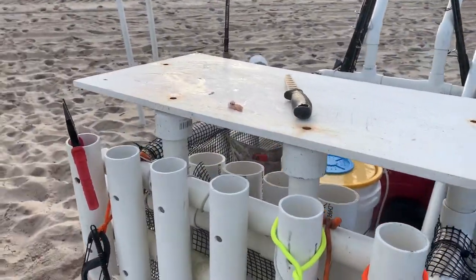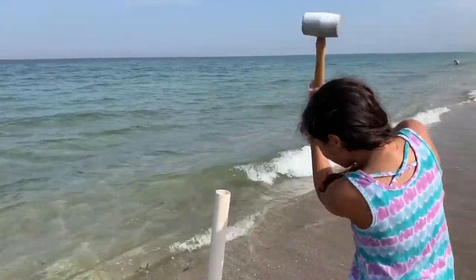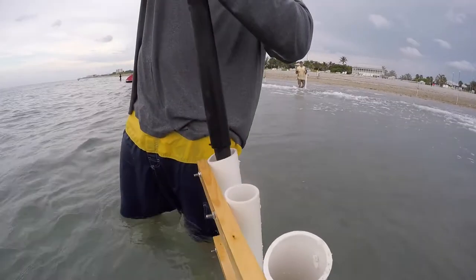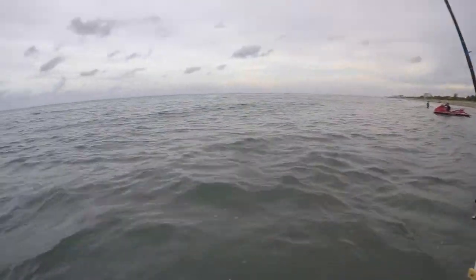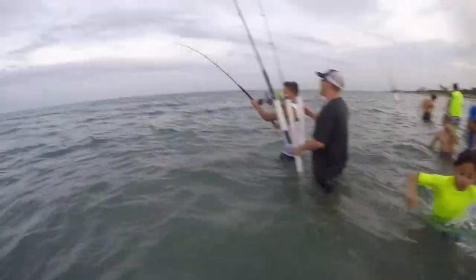We like to use sand spikes — big pieces of PVC with the edges cut off that you hammer down into the sand. First thing you do is put your PVC rod holders in the sand, then put your rods right in them and it keeps your reels out of the sand. Sand spikes and PVC rod holders are a great thing to use when you're beach fishing.